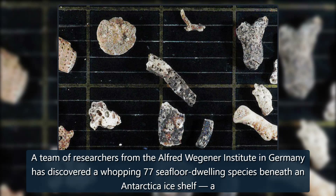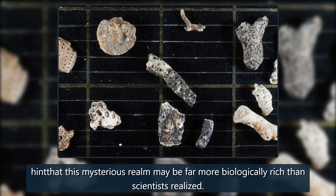A team of researchers from the Alfred Wegener Institute in Germany has discovered a whopping 77 seafloor-dwelling species beneath an Antarctica ice shelf, a hint that this mysterious realm may be far more biologically rich than scientists realized.